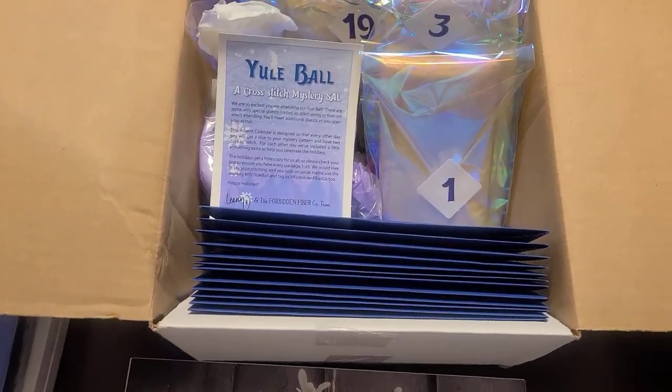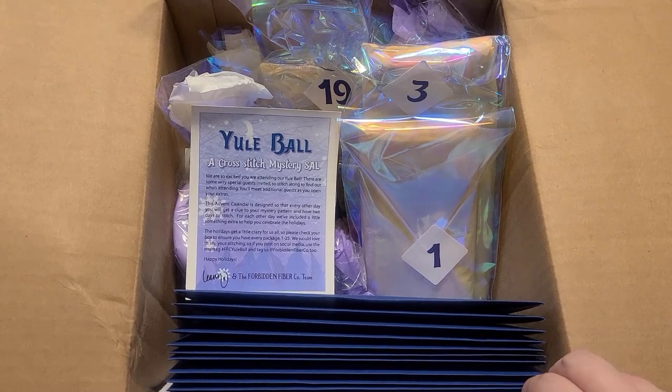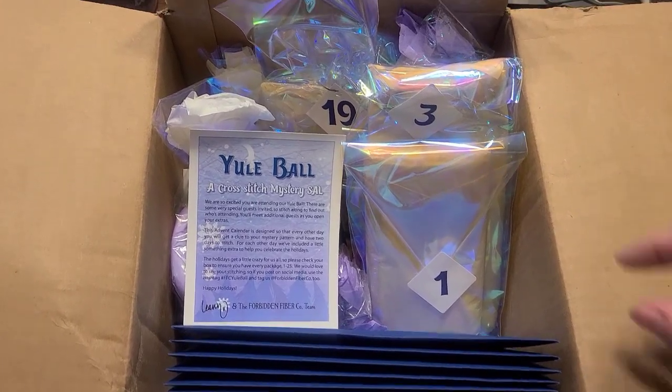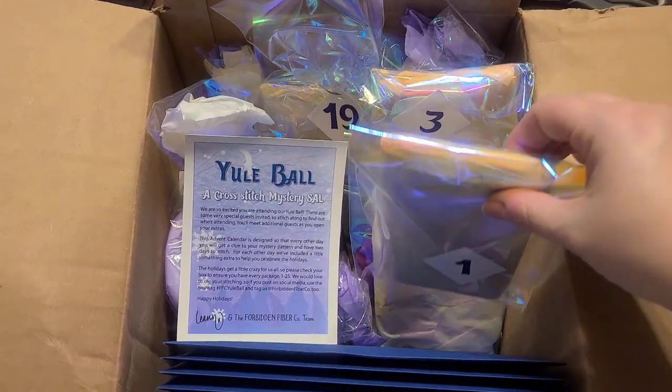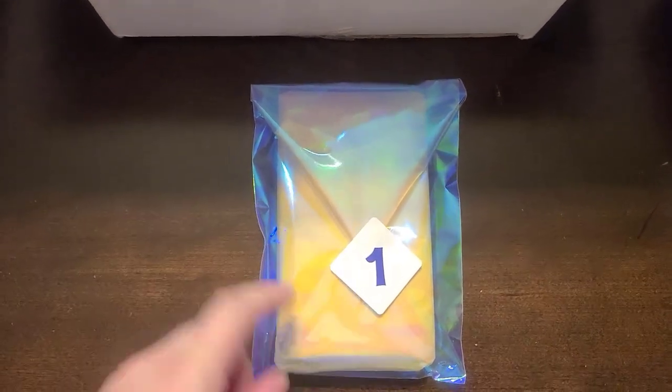And now for the Yule Ball. I organized these so that they would be easier to find on camera, and so far so good. So here we have number one. I love these iridescent bags — I'm going to keep these iridescent bags for Happy Meal.